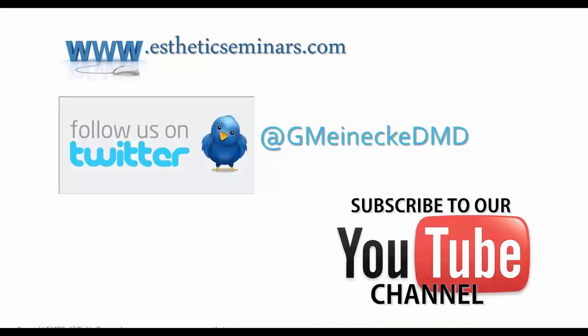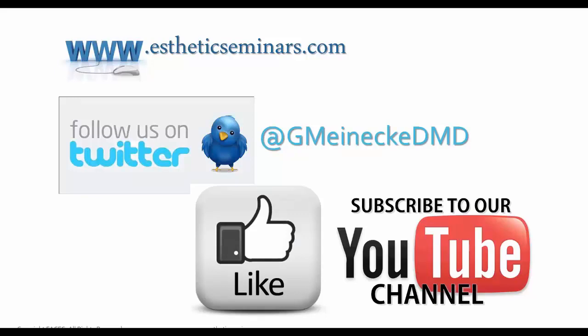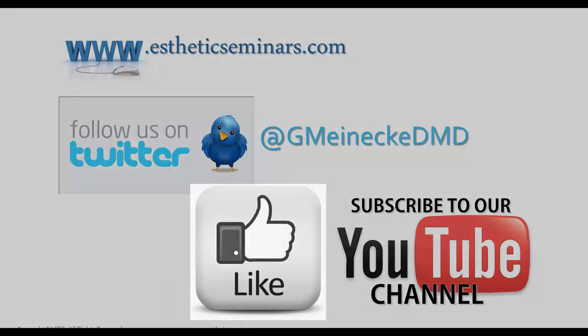So I hope you found this video helpful. Feel free to leave a comment, a question, or suggest a topic to be covered. Please remember to hit the like button, visit our website, and follow us on Twitter. Thank you.